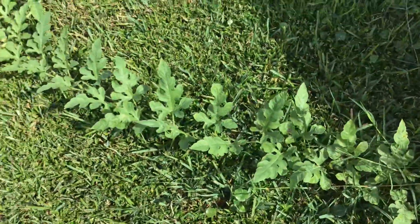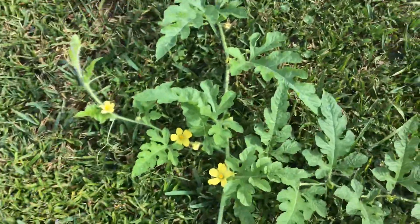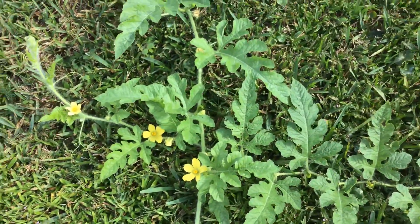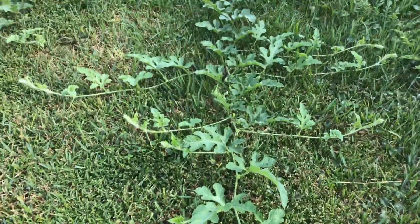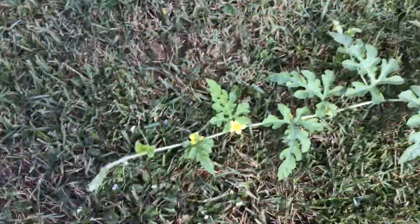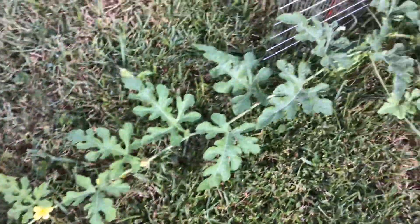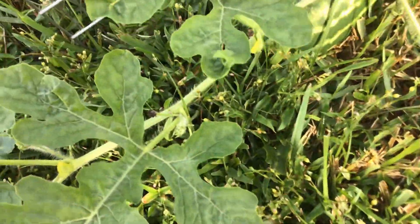Come down the watermelon patch with me. I have a scarecrow out here to keep away birds or anything. Here goes a nice baby right there. Look at this one here — I want you guys to get a good look at this one.